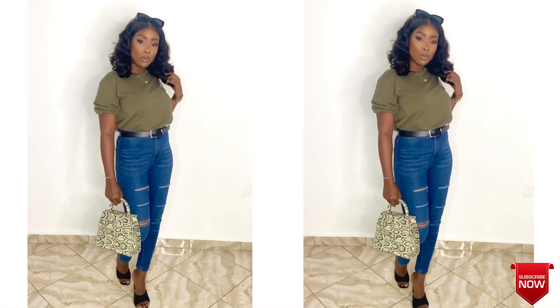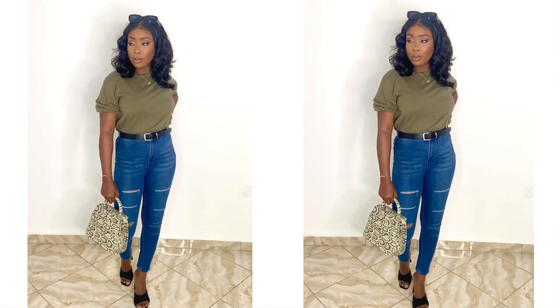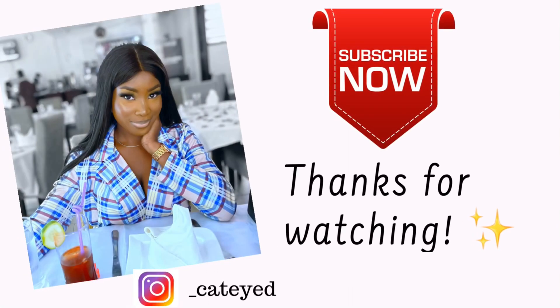Thank you guys for watching! If you love my hair, it's from Ninja Beauty. I'm going to leave my discount code down in the description bar so you can use that to get money off your next order.